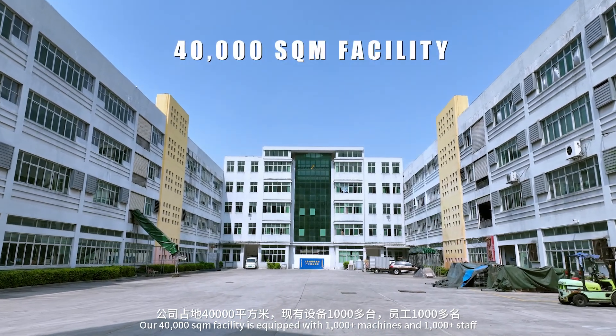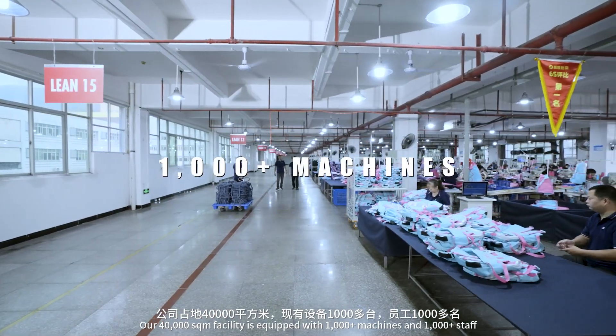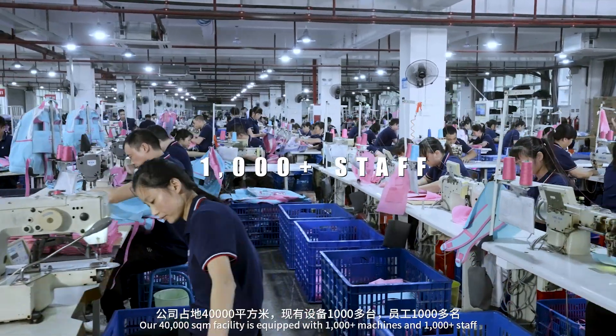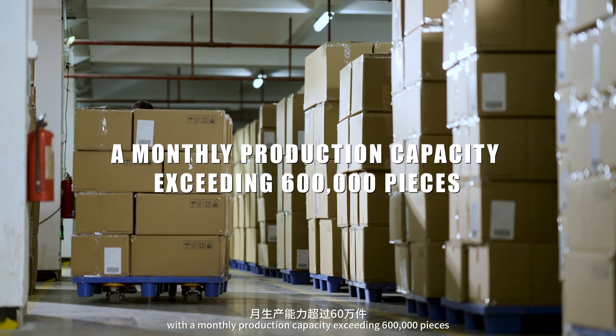Our 40,000 square meter facility is equipped with 1,000+ machines and 1,000+ staff, with a monthly production capacity exceeding 600,000 pieces.